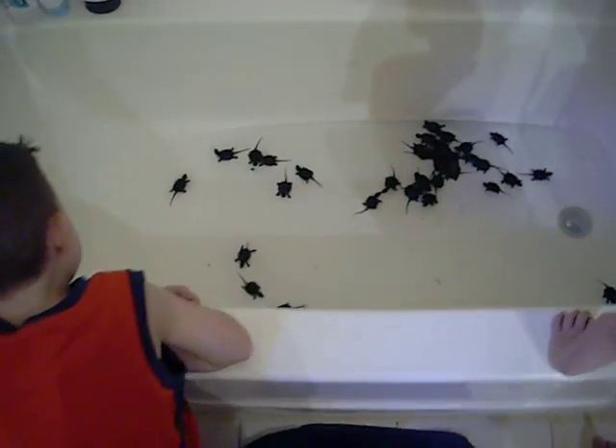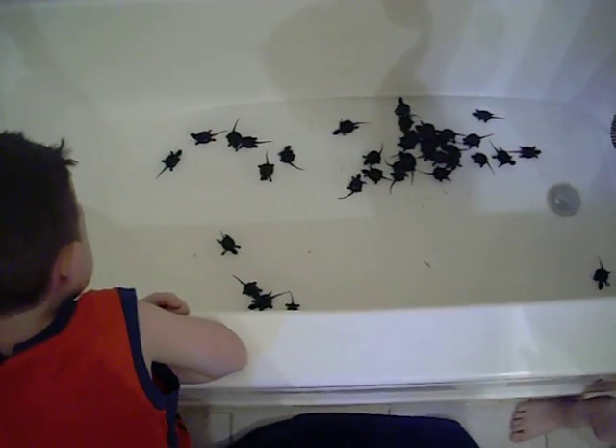Is there water in there? No, they're alright buddy. We don't want too much water. We don't want them to be able to get out of the water. How many turtles are in there, Lake?